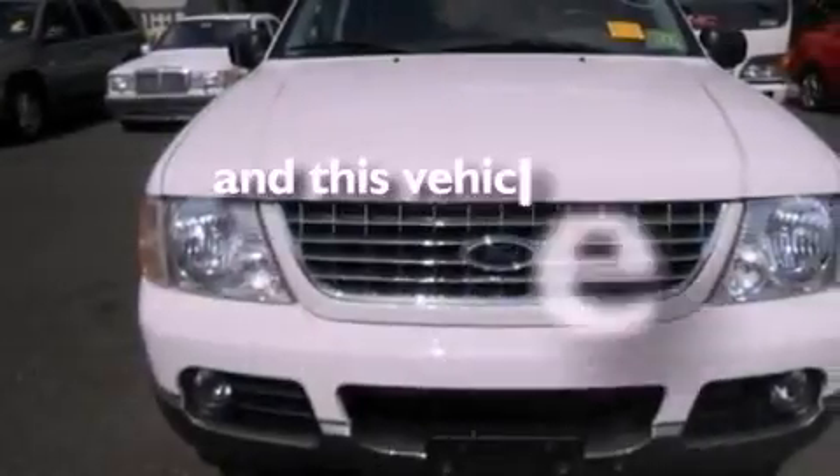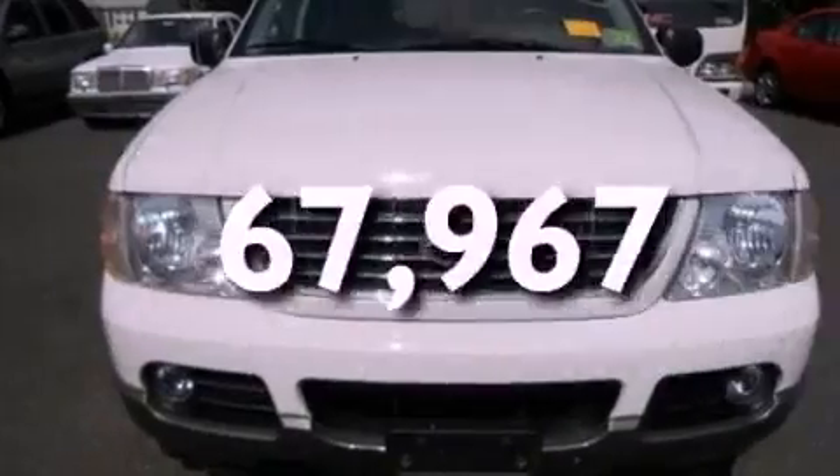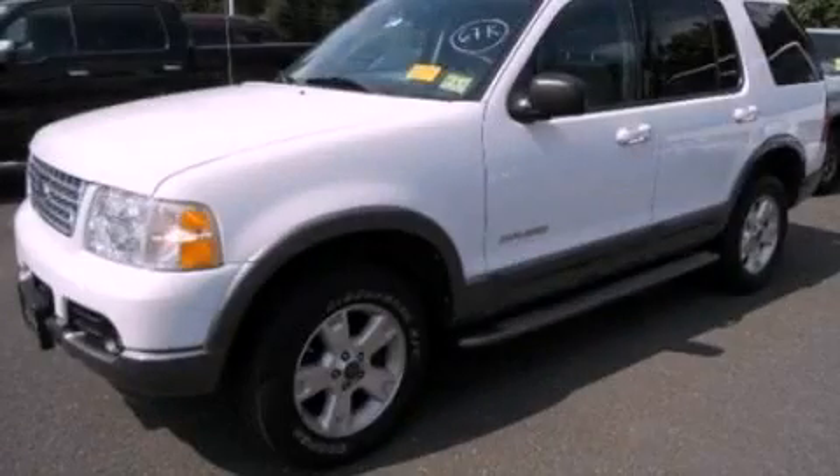This vehicle has fewer than 68,000 miles on the odometer. Contact us today to arrange your test drive.